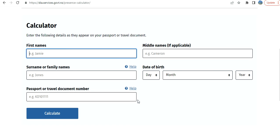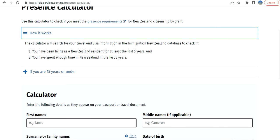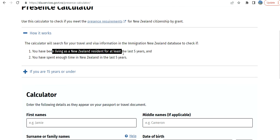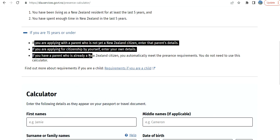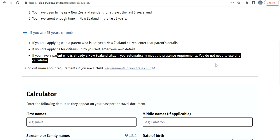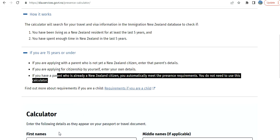There is a presence calculator. The calculator will search for your travel and visa information in the Immigration New Zealand database to check if you have been living as a New Zealand resident for the last five years and have spent enough time in New Zealand. If you are 15 or under, there's another process. If you are applying with a parent who is not yet a citizen, enter the parent's details. If you are applying for yourself, enter your own details. If you are a parent who is already a citizen in New Zealand, you automatically meet the presence requirements. I don't have a passport or travel document number to enter here, but it's very easy.